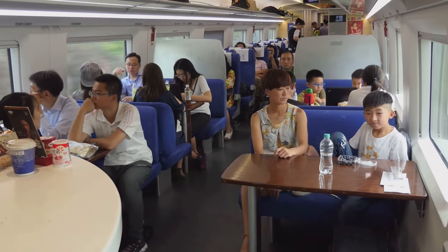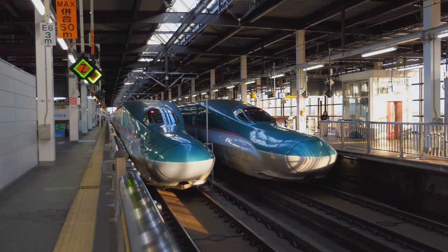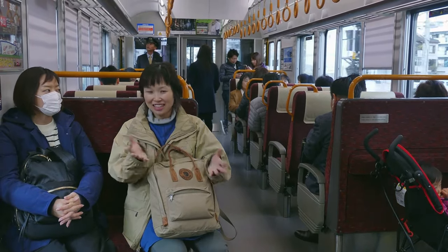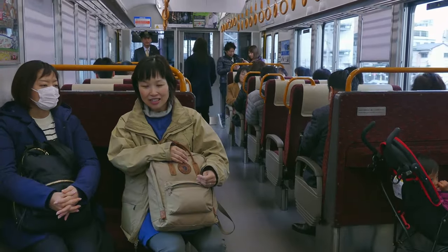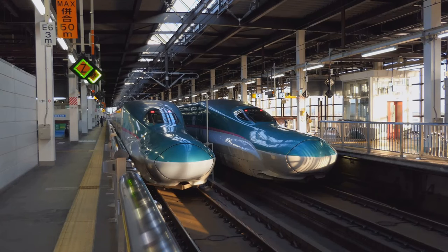The Shinkansen also offers onboard dining options. The green car, or first-class car, often has a cart service with drinks and snacks. Remember, you can bring your own food and drinks onboard too — just keep it tidy and respect your fellow passengers. With Ekiben, dining on the Shinkansen becomes a culinary adventure.